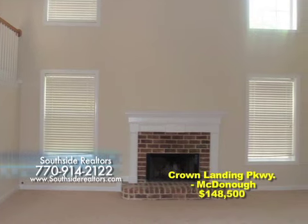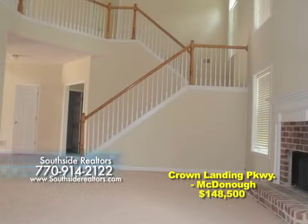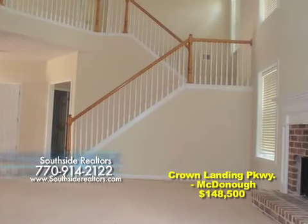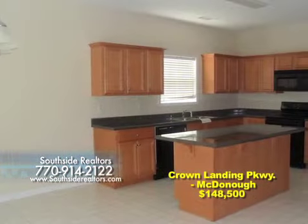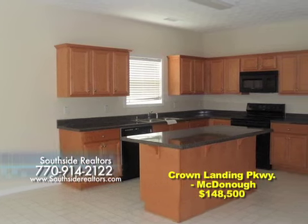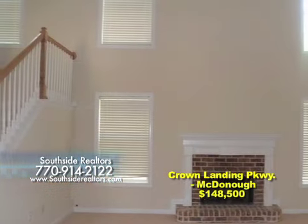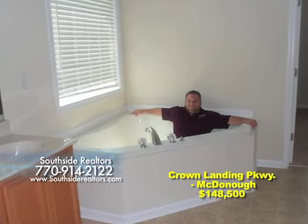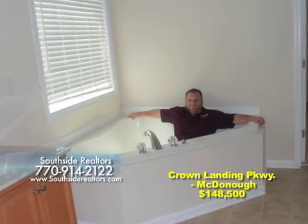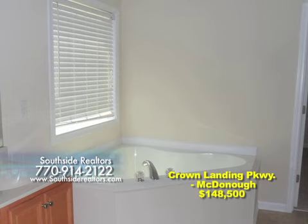It has five large bedrooms and three full baths. The main floor has a large formal dining room, a formal living room, and a dramatic two-story great room with a brick fireplace. The kitchen is oversized and includes a breakfast room, maple cabinetry, and a built-in microwave. The main floor also has an in-law suite with a full bath. The other four bedrooms are all upstairs. The master has a large tray ceiling, and the master bath has a huge garden tub and separate shower with dual sinks in a marble vanity.